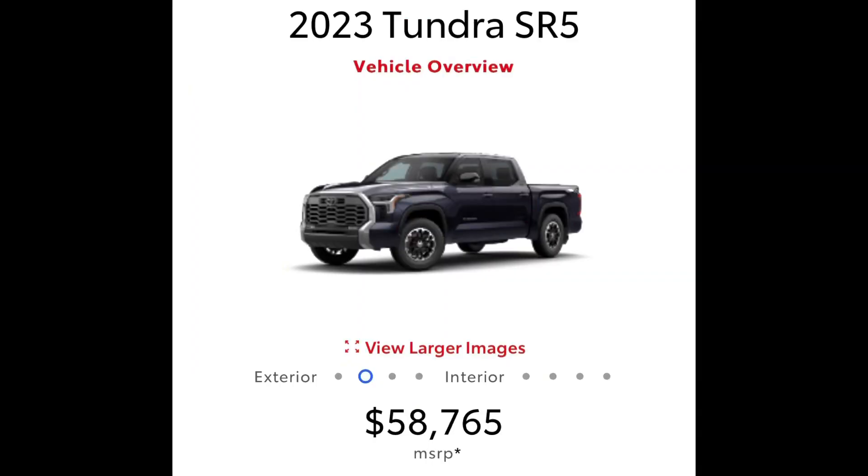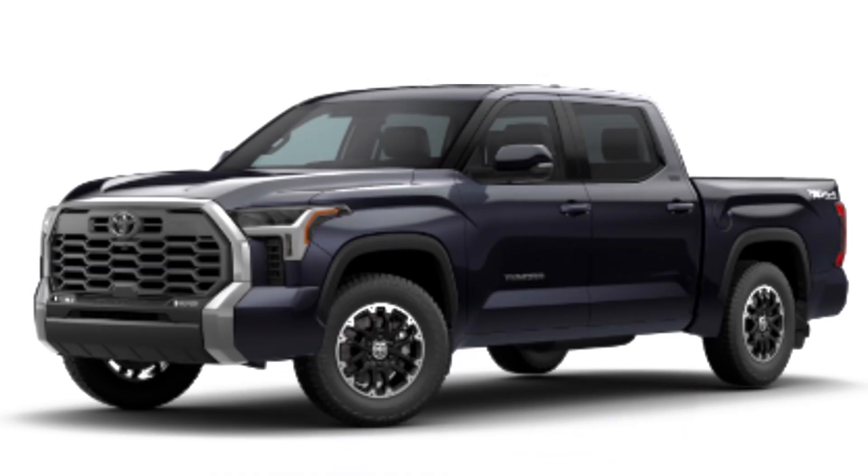Let's start with the Toyota Tundra SR5 with the TRD Off-Road package. I added pretty much everything you could add as far as options and features in an SR5. All of the trucks are the big crew max style cabs with the five-and-a-half foot bed. The MSRP after my build is $58,765, but we're looking at the number after destination charges. This truck has the TRD Off-Road package with all the options like the Premium Package, SoftTex, 14-inch screen, heated seats, and all that.